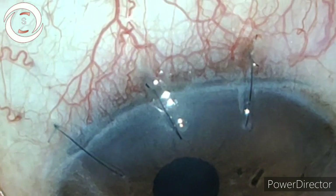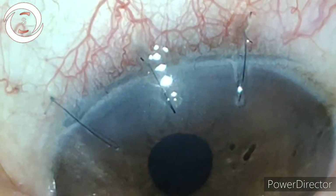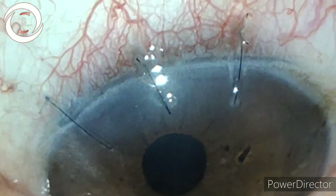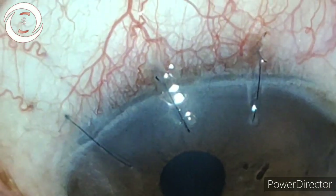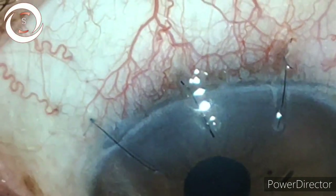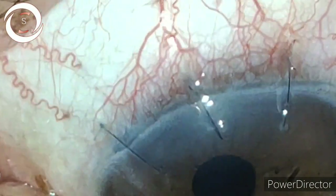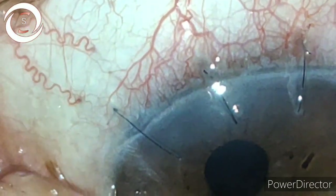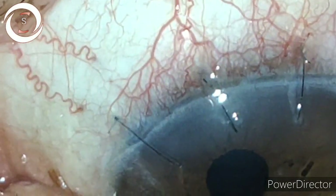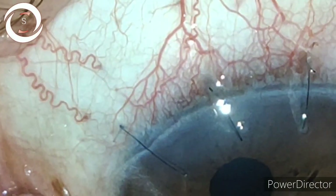If you inspect the sutures individually, the medial one is the longest in length, the middle one is the shortest in length, and the temporal one is in between. So they were not equal in length, which is also an important finding. The next issue is that the corneal bite is more compared to the scleral bite, so the wound is also improperly closed.